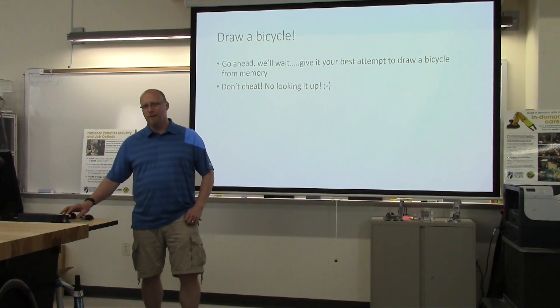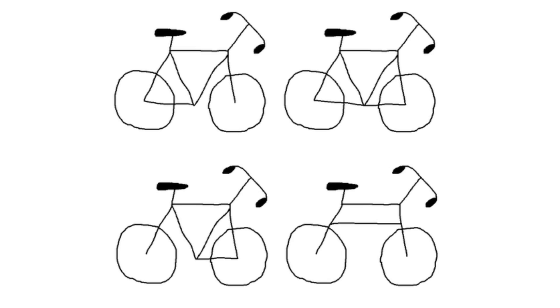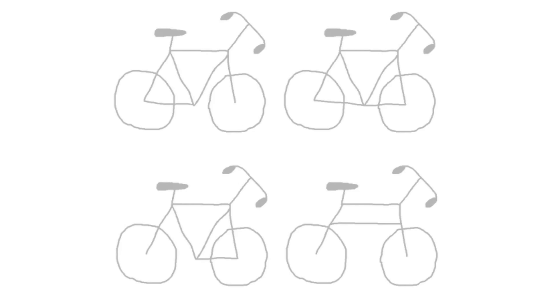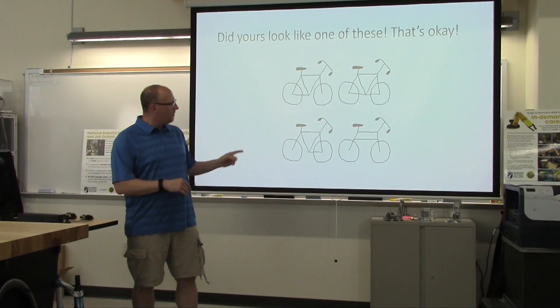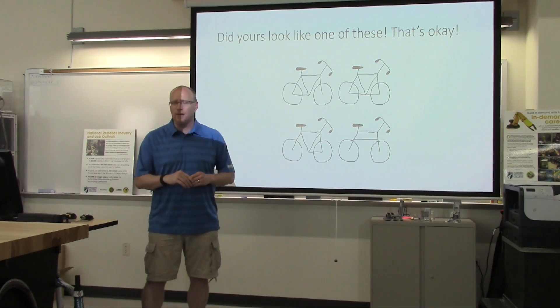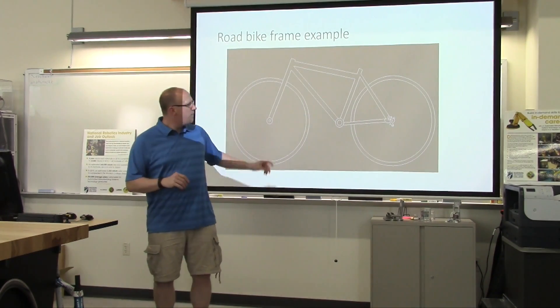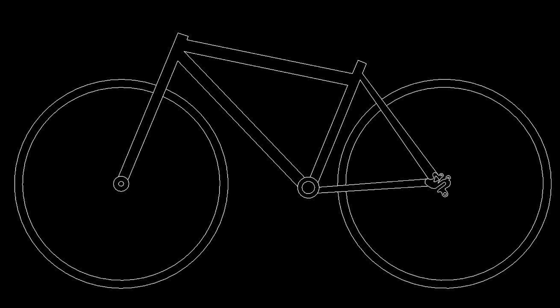Alright, very good. So what did you come up with? Did it look something like this? It is pretty hard drawing something from memory, so those obviously wouldn't be right — you couldn't build them — even some really fancy frame designs out there. But what you should have come up with, if you remember that right, this is kind of what a bike frame looks like.